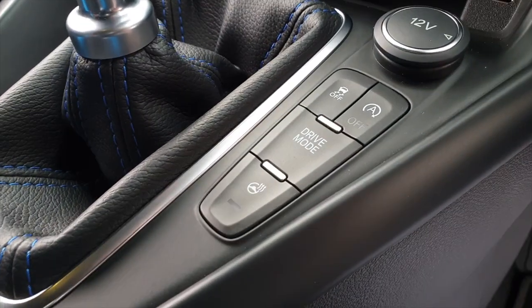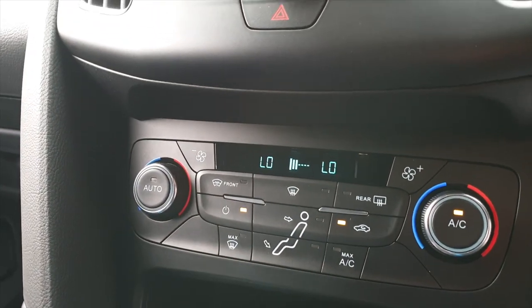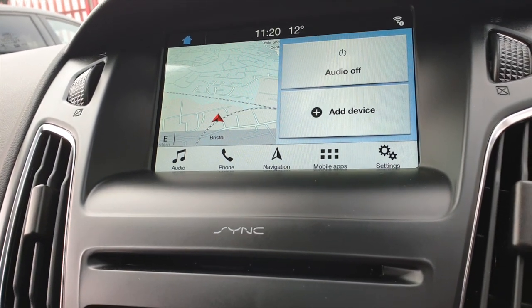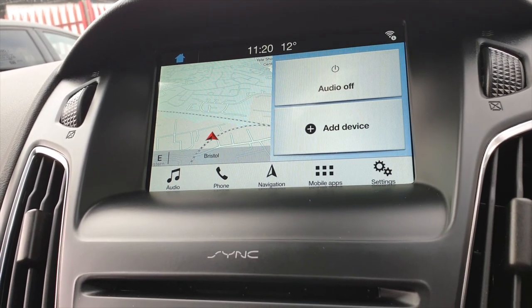You also get a heated steering wheel, which is very nice this time of year. Dual climate control, DAB stereo, satellite navigation, Bluetooth, USB, and Apple CarPlay.